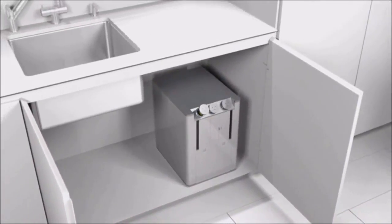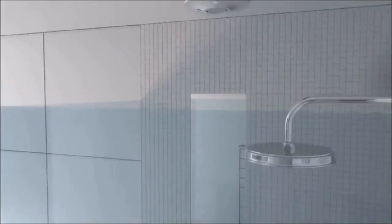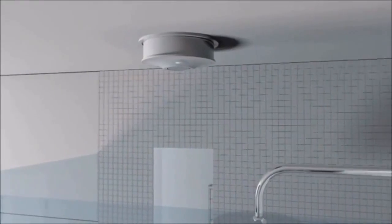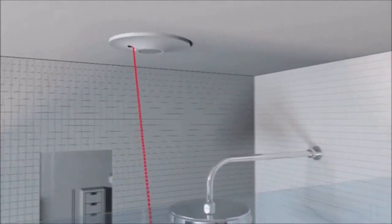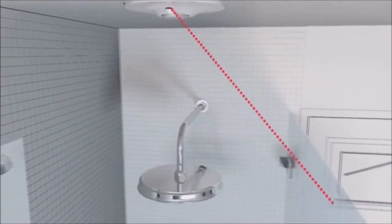Now let's go to the bathroom to see the shower cleaner in action. Here we can see the automatic shower cleaner — its unique and considered design allows for easy installation in any bathroom. It can be installed surface-mounted or recessed into the ceiling, so regardless of whether or not you have the space above your shower, the ASC will work for you.